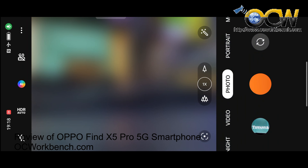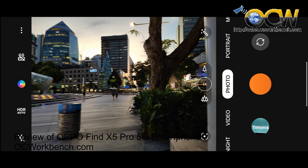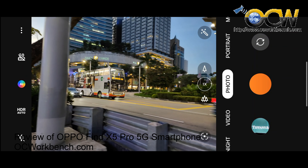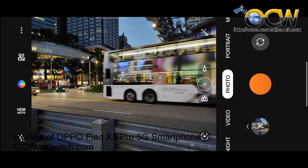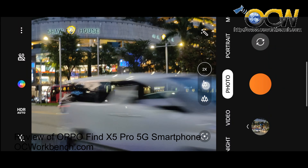The Oppo Find X5 Pro also features Hasselblad Natural Color Calibration in Pro mode, along with a range of creative master filters, bringing iconic natural color, professional color profiles, and style to mobile photography.